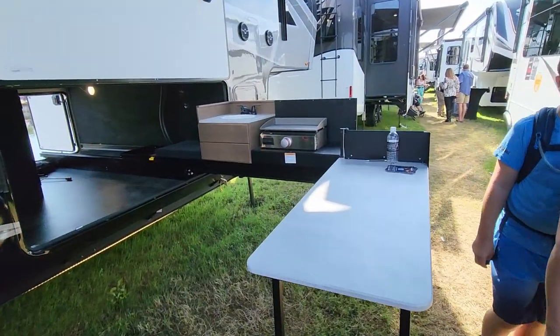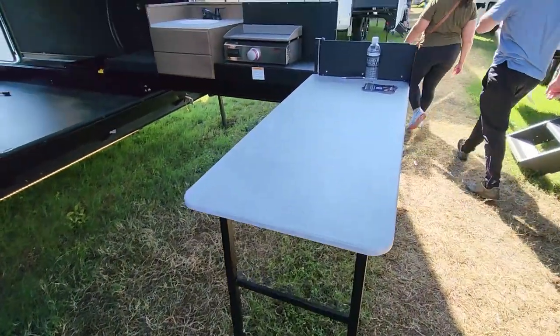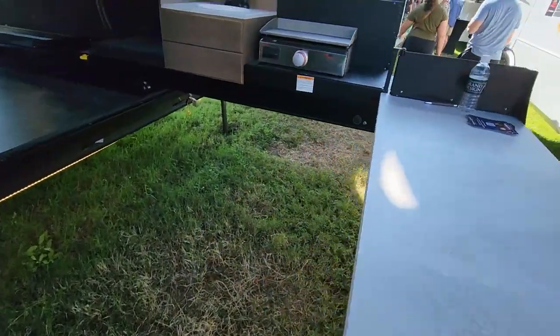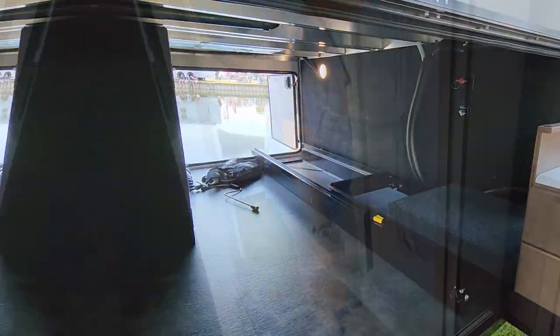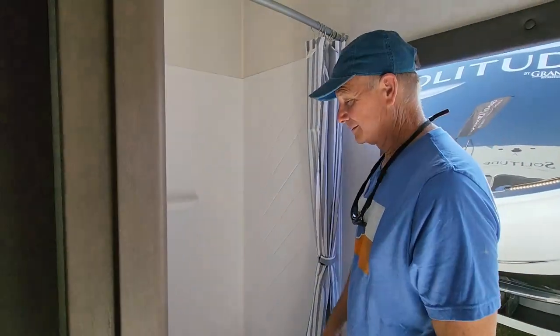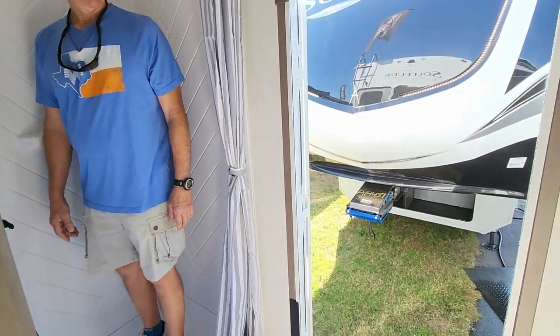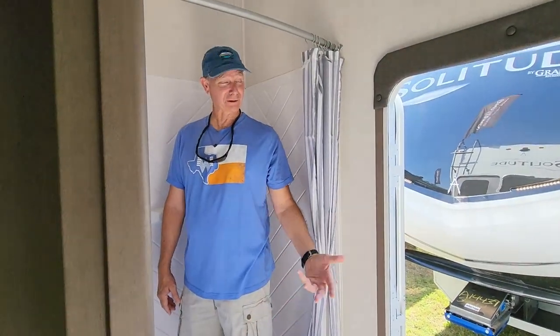Oh, nice — this is a nice outdoor kitchen. It's like a transformer kitchen — it folds all up and fits right into the slide underneath. You remember when we had our passport and we'd set up the outside shower? This is kind of the same thing, just open up the door. And if you had a clear shower curtain, you'd really feel outside — you might shock the neighbors!